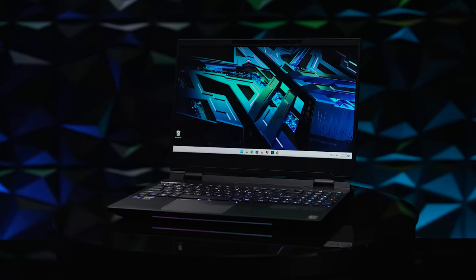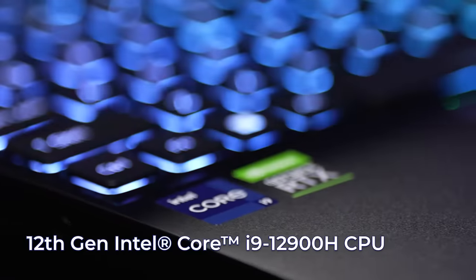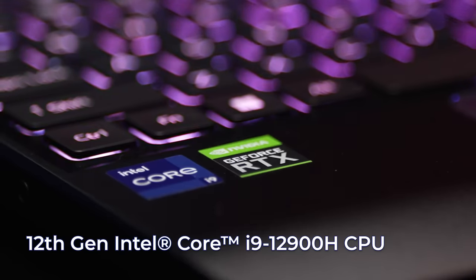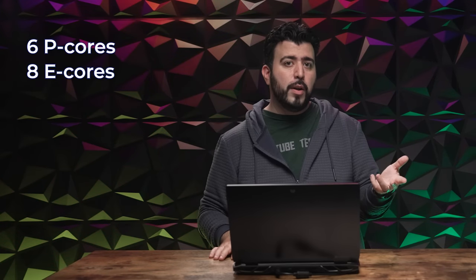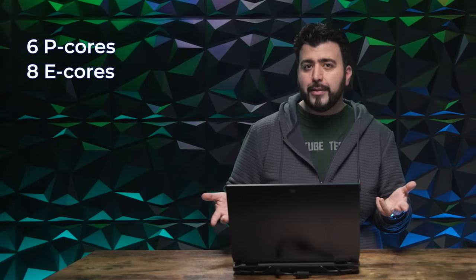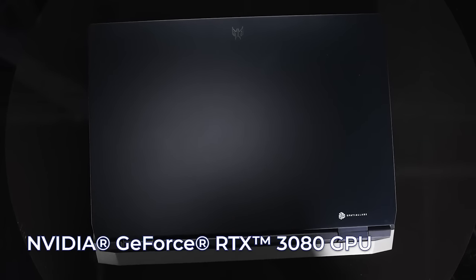Then we go to the specs, which are top of the line. You have the 12th Gen Core i9-12900H CPU — a blend of six performance cores and eight efficient cores, which allows this laptop to do all the processing you need for your applications in the foreground while doing the 3D processing in the background.